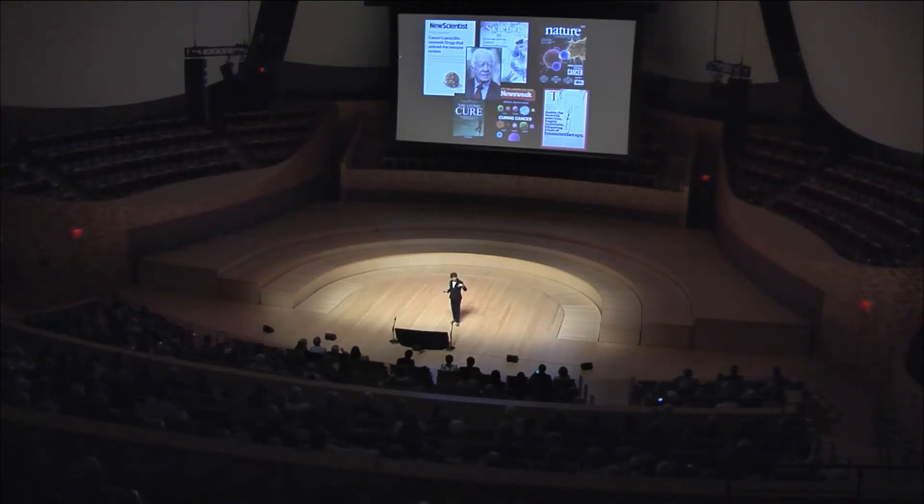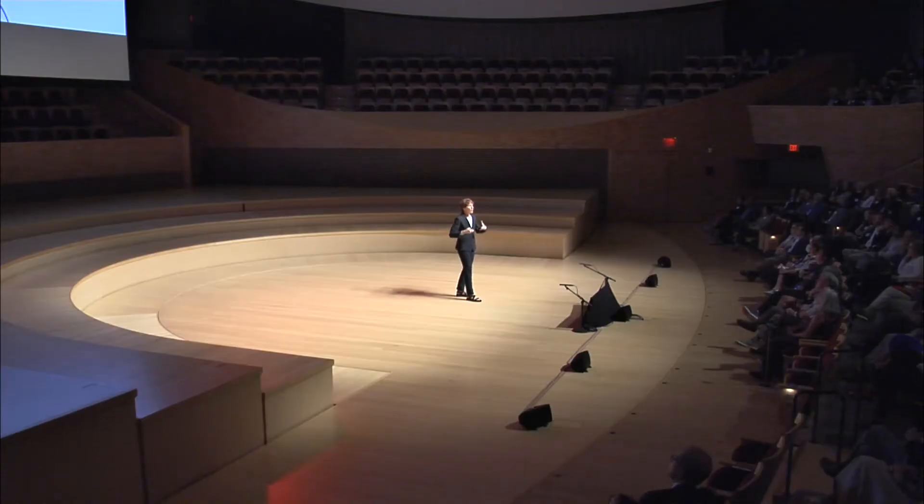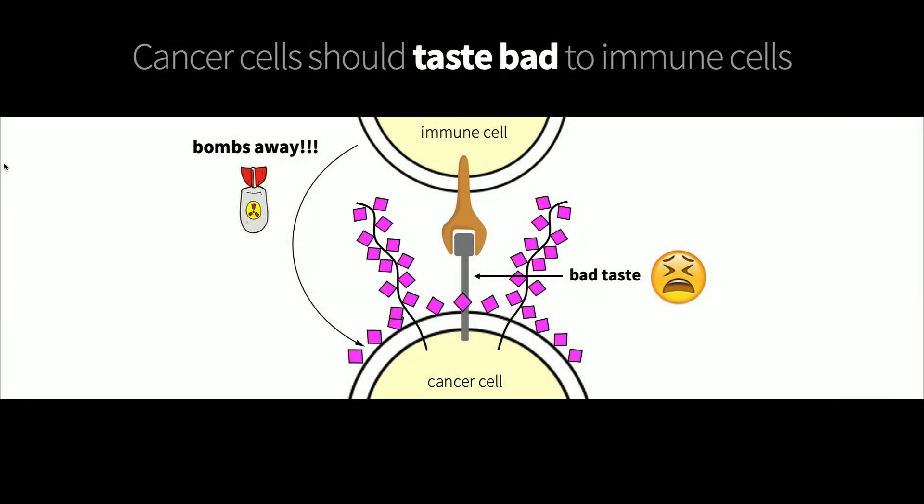This opened the question as to why, and whether there could be other immune therapies more effective for patients who don't respond to those first-generation treatments. This is where we had a realization. We were studying cell surface sugars and trying to understand why so many cancers had this jungle of sialic acid. What we discovered is that those sialic acids, when they grow out of control, are able to deliver a different message to the immune cell.